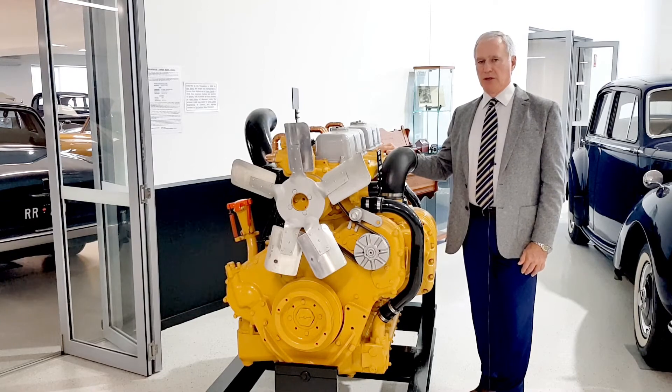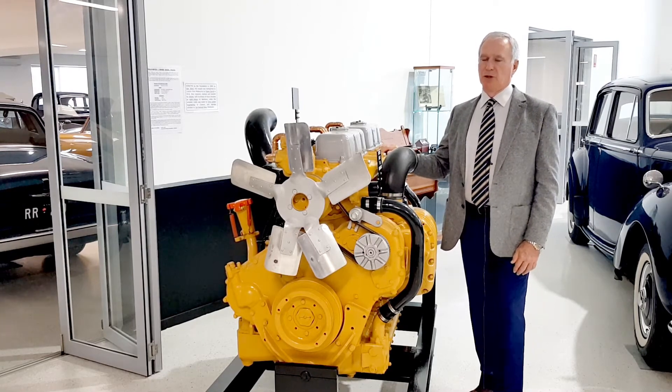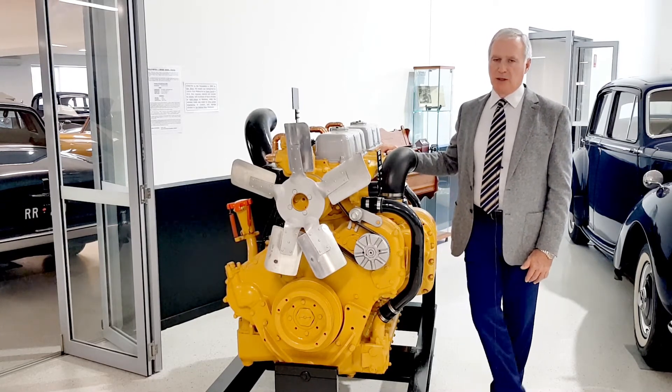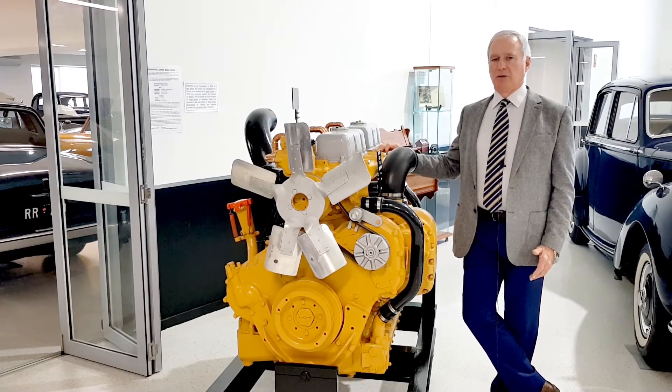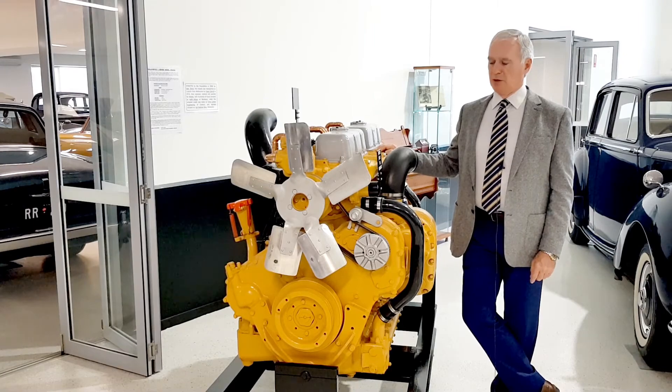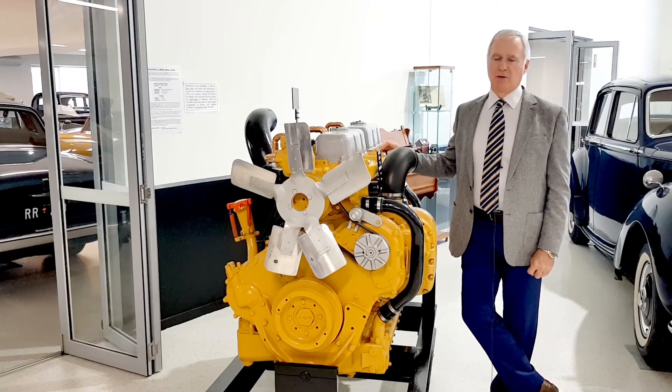We have a Merlin engine which is coming up from Sydney shortly that'll be joining our display here, and we have another Rolls-Royce motor car engine that's been restored and we'll be able to display here shortly as well.